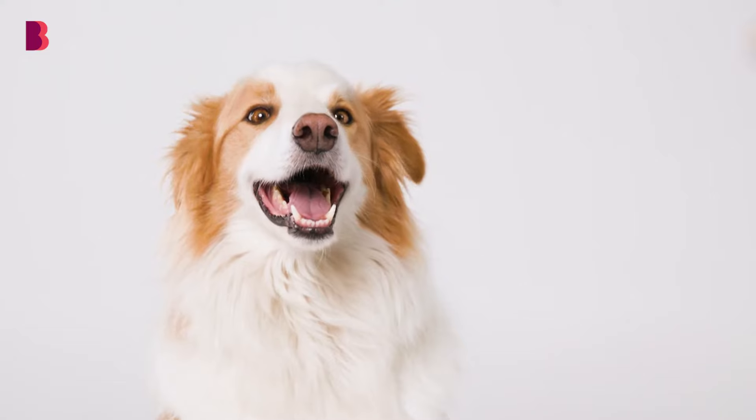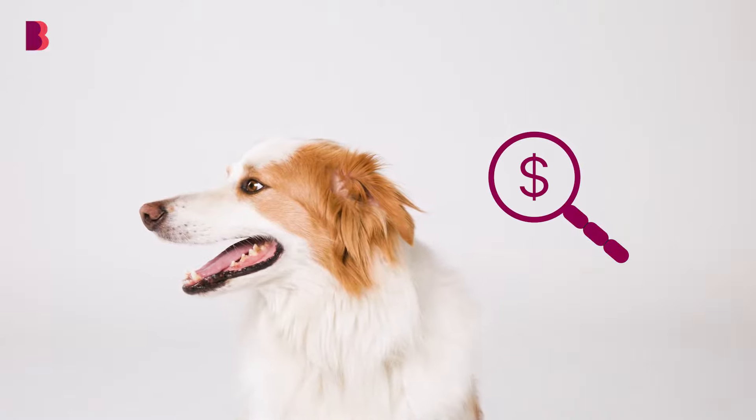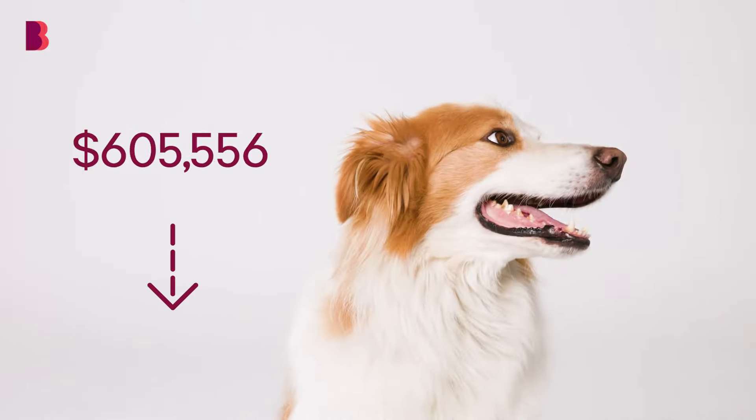There has never been a better time to review your home loan with a Bendigo Bank Home Loan Health Check. Our Home Loan Health Check will look at your loan to see where you might be able to save.